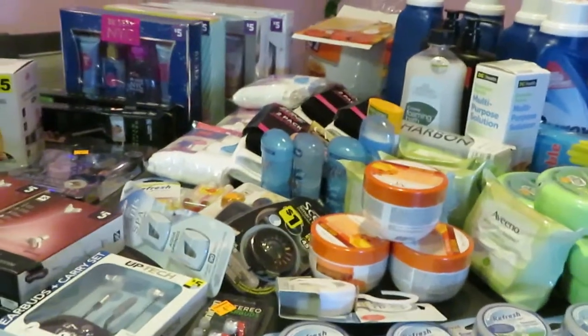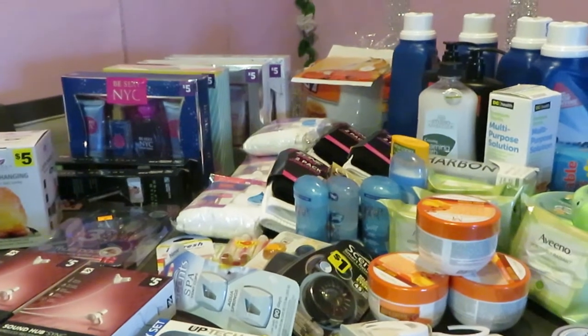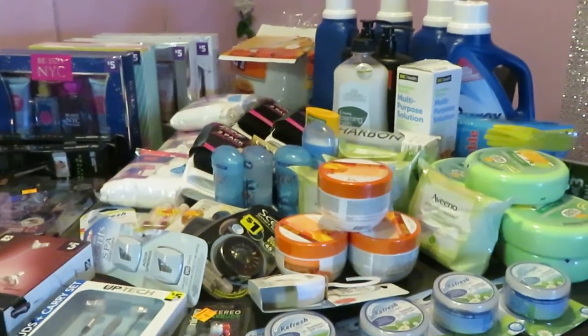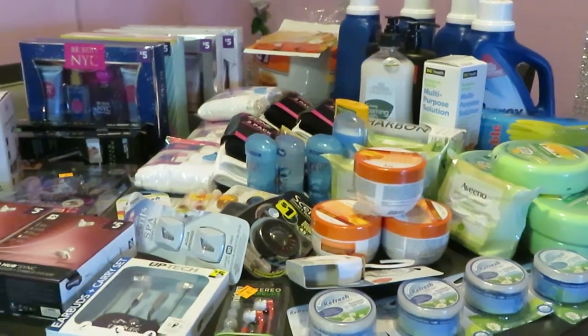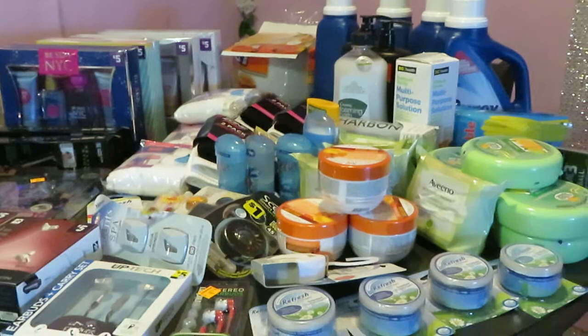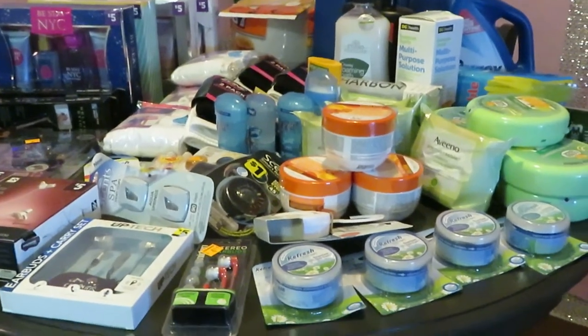Hey guys, it is Arika Misha and I am coming to you today. It is Saturday and you guys know your girl had to go. Dollar General had their 50% off — additional 50% off their clearance prices. So y'all already know I was there bright and early this morning.